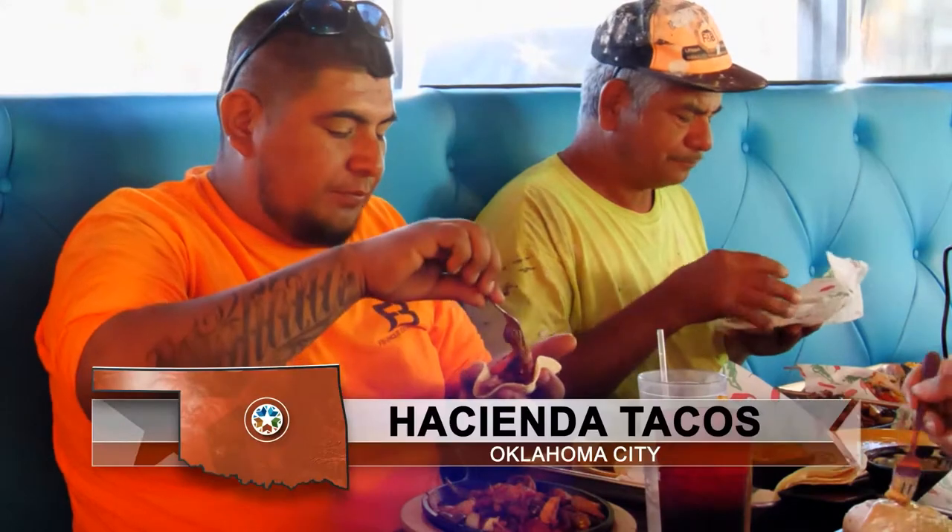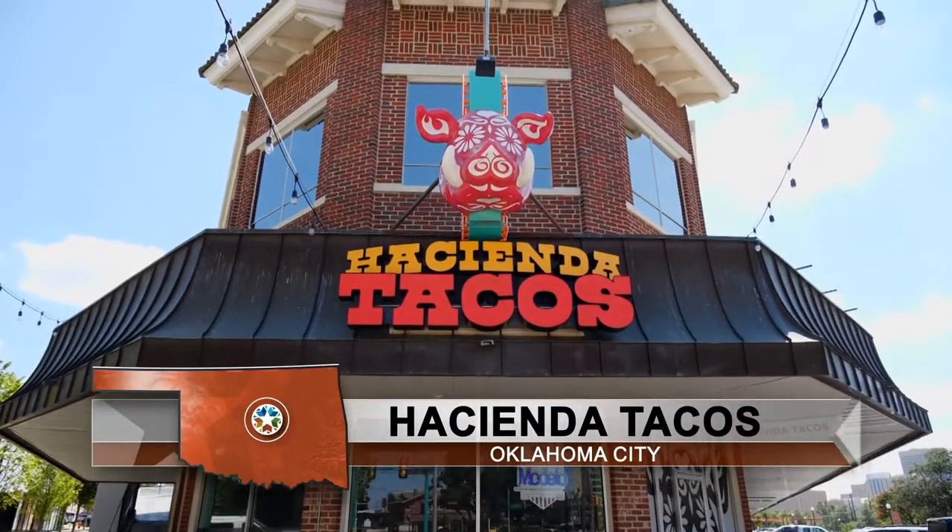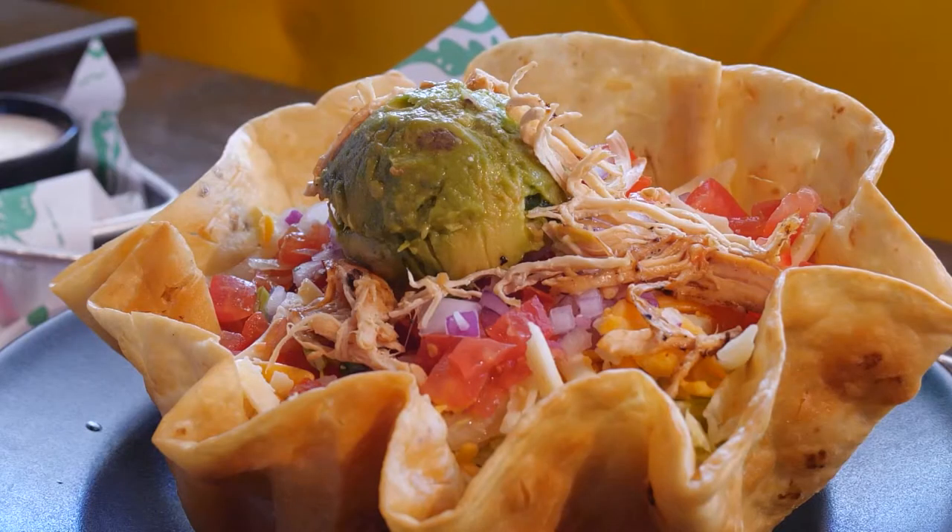From tacos to fajitas, if you are looking for an out-of-this-world experience, come check out Hacienda Tacos. The selection here is great, the atmosphere is great, everything is clean.